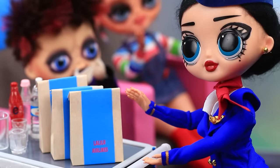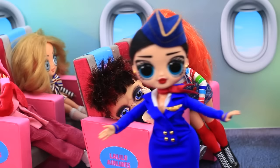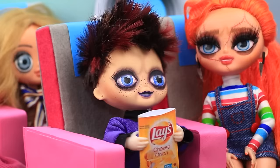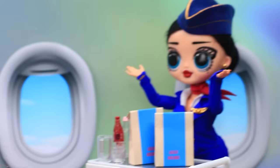We need a barf bag! The flight attendant immediately appeared with a bag. Here, baby — the bag really helped him. We are out of the turbulent zone. I'll throw this away. My chips — I'll finish them. He learned nothing.